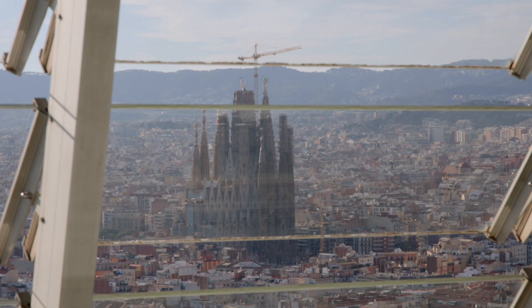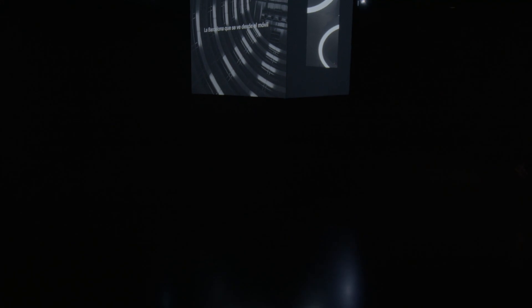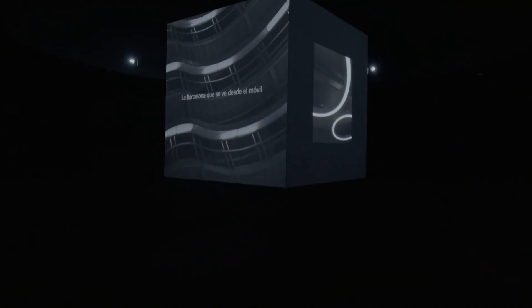To take in the expansive views at the top of the Mirador Torre Glories, the journey actually begins underground. Here, a series of multi-sensory exhibits encourages visitors to consider the ecosystems that make up this seaside metropolis.